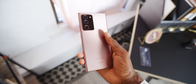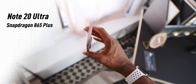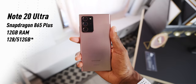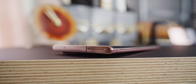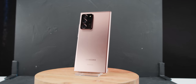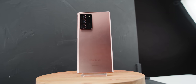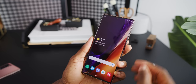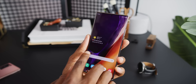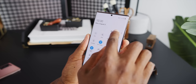Let me get the specs out of the way right off the top, because that's the easiest part to take in. They're top notch: Snapdragon 865 Plus, up to 12 gigs of RAM, 256 gigs of storage — still expandable via microSD card slot, which is still pretty rare. There's a 4500 milliamp hour battery inside, a triple camera array, and a huge 6.9-inch 1440p 120Hz AMOLED display with a selfie camera hole punch cutout up top.